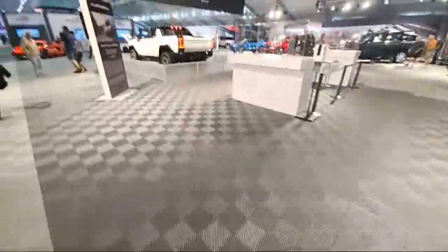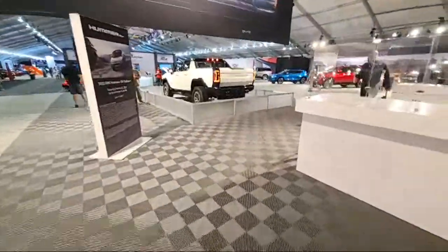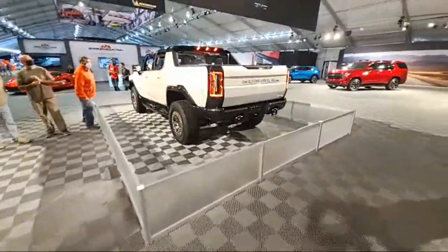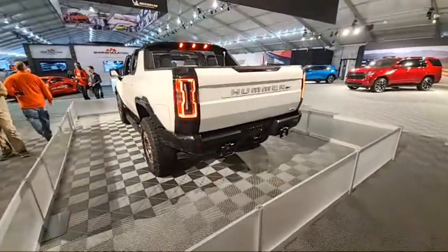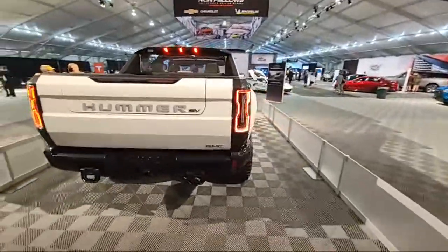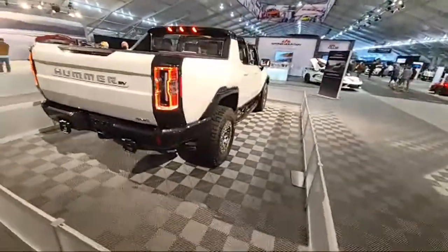I'll show you that new electric Hummer. That's where things are heading, gentlemen.